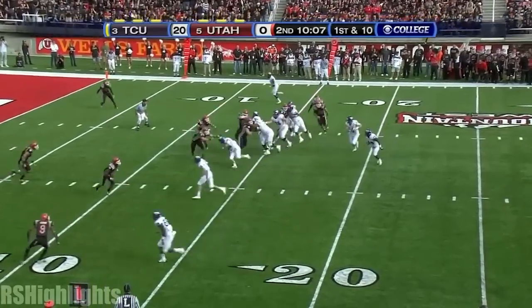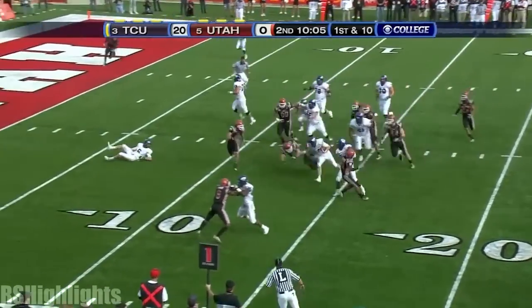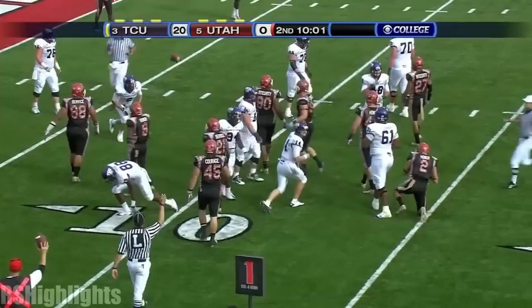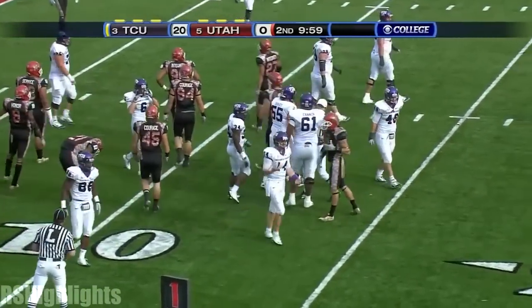Ten minutes to play, second quarter. Dalton on the run — is he going to pitch? No, he tucks and runs. And the 6'3", 220-pound senior rumbles down to the 12-yard line.